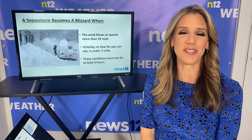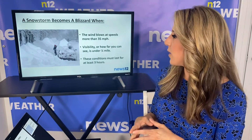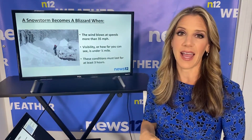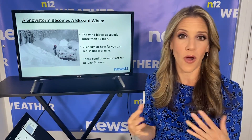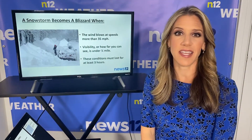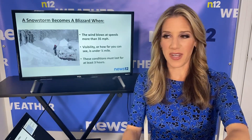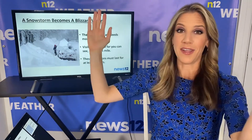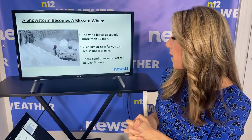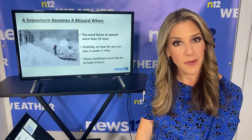So when does just a regular snowstorm become a blizzard? Well, there's a few items that you need. We need the winds to blow at speeds of at least 35 miles per hour — oftentimes the winds are stronger. Visibility, or basically how far you can see, is under a quarter of a mile. So if you step out your front door and look down towards the end of your block, you couldn't see. That's how far a quarter of a mile is. These conditions must last for at least three hours.